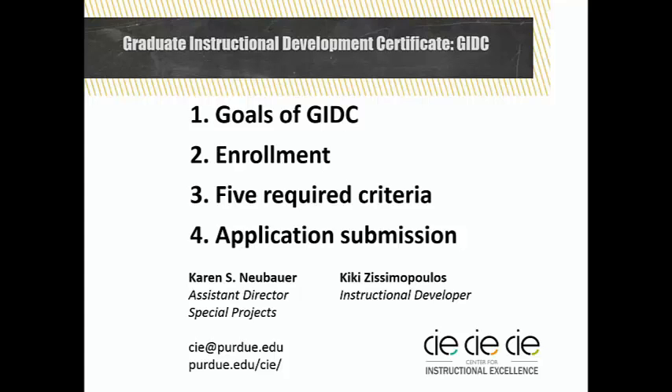Specifically, we will review goals of the GIDC, including for whom it is best suited, the five required criteria which dovetail with criteria of the other tiers in the program, how you can easily enroll in the program to begin working on a certificate, and eventually submit your application for approval. Please check out other videos in this series that provide further details on each certificate and specific criteria.